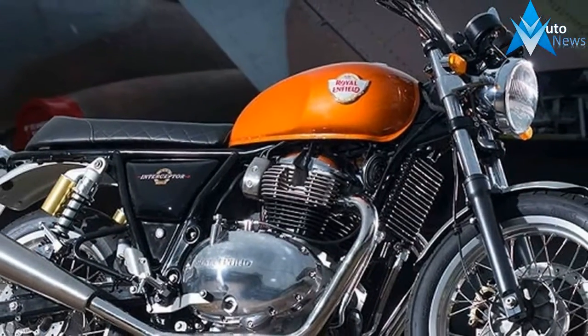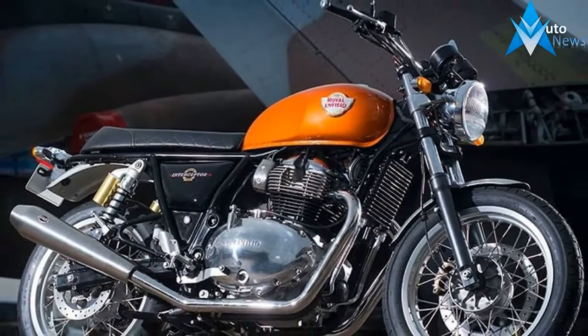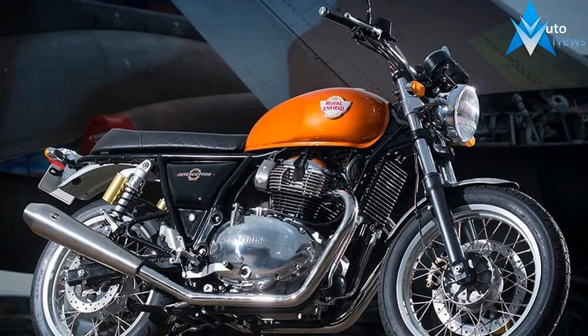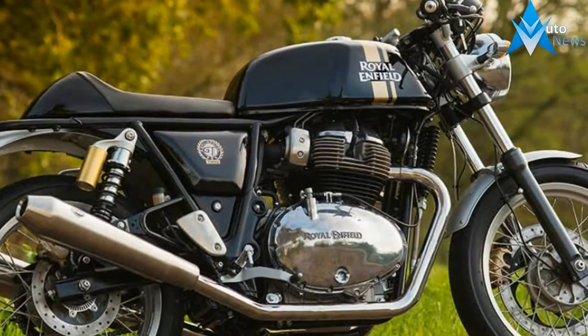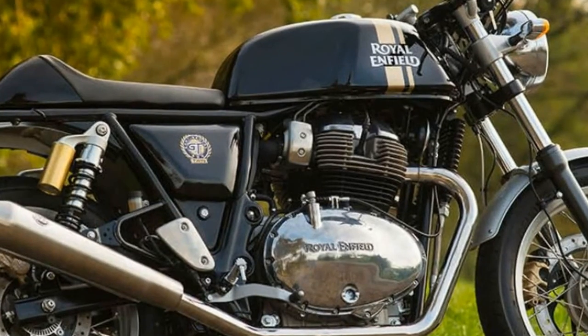And it all starts with the new powerplant — an air-cooled, 650cc parallel twin. Its heritage stretches back to the 1950s and 60s, but it's the result of two teams in Chennai and Leicestershire, England.